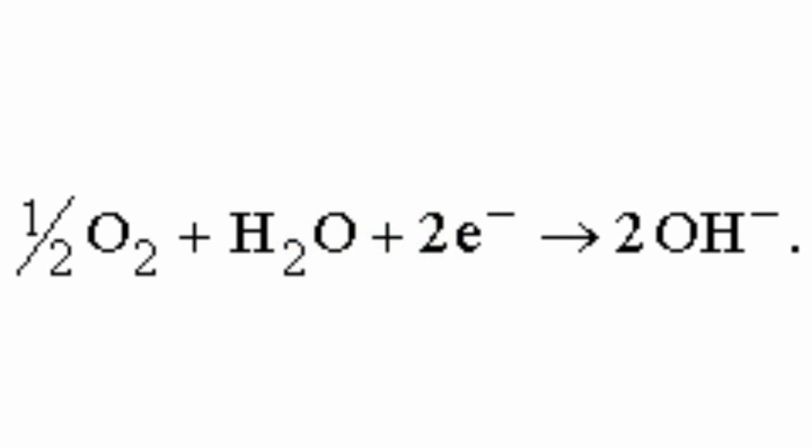Hydrogen passes through the anode and reacts with OH ions that are contained in the alkaline electrolyte. This results in two uncoupled electrons and water, which gradually dilutes the electrolyte.